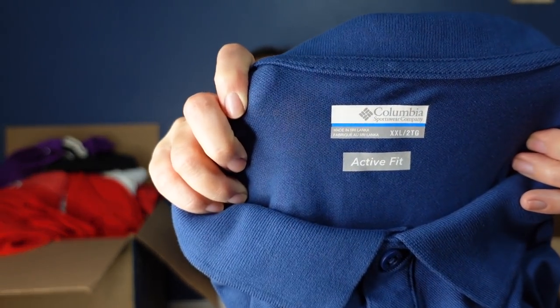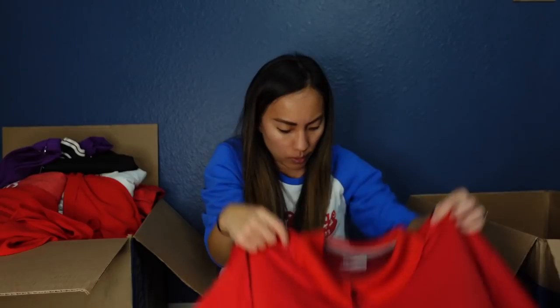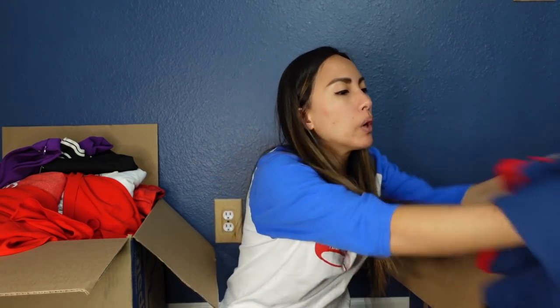This is another Columbia 2XL polo. Part of me wonders if I should just lot this one with the red one. They're not the exact same thing — this is an active fit shirt while the red one has Omni-Wick technology — but they are the same size. Let me know what you would do in the comments. I think I will lot them together, so make sure to subscribe to see how that does.